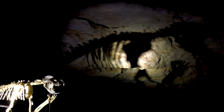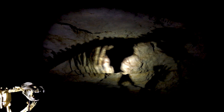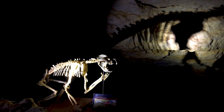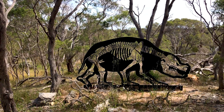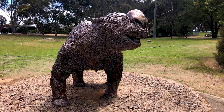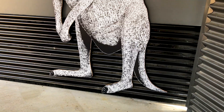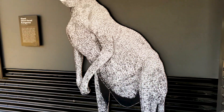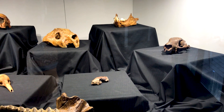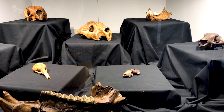Highlights here include the marsupial lion, known as Thylacoleo carnifex, along with Thylacine, Zygomaturus, Diprotodon, and the short-faced kangaroo. Over 130 species of mammals, birds, frogs, and reptiles have been identified in the caves here, which is just amazing.